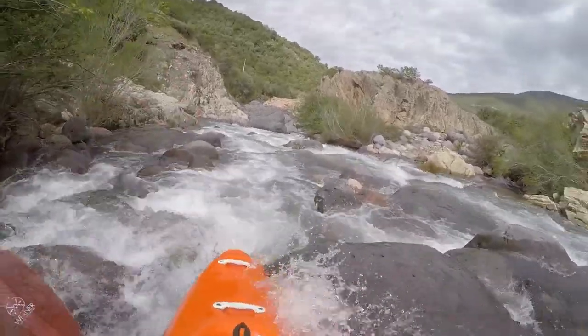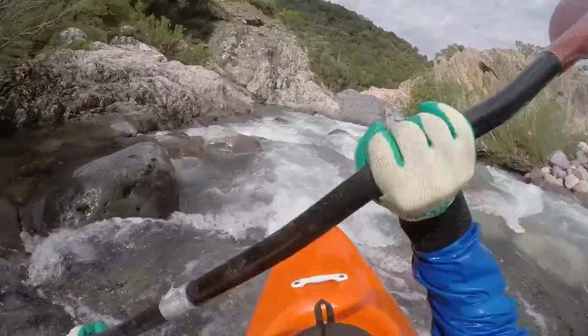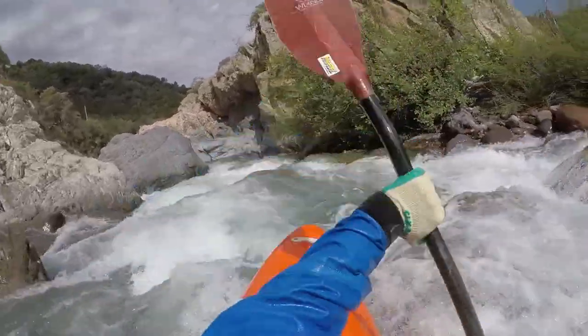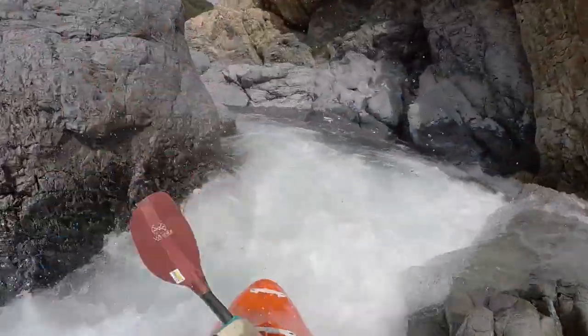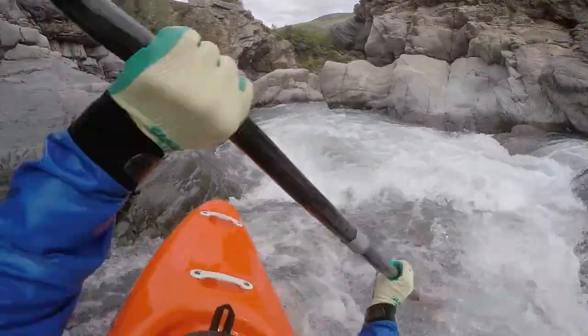The entry rapid thunders steeply into a flat pool which has a huge rock in the middle. You can pass it on either side. As the road is right above, you can take a look on your way up. It continues in a similar fashion as above.